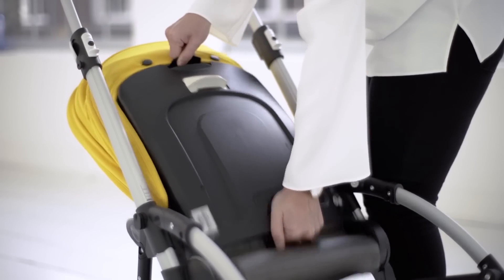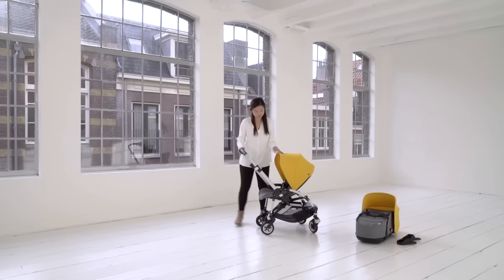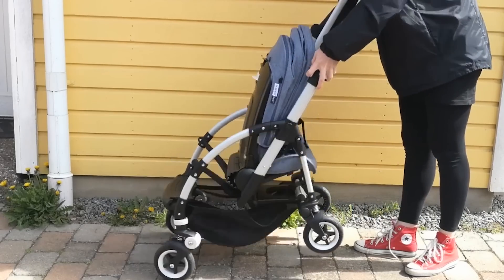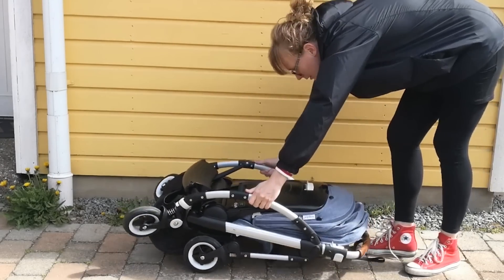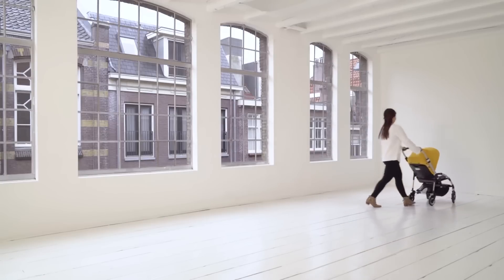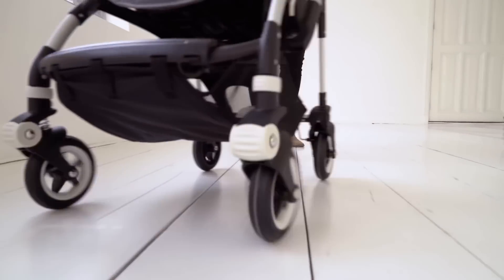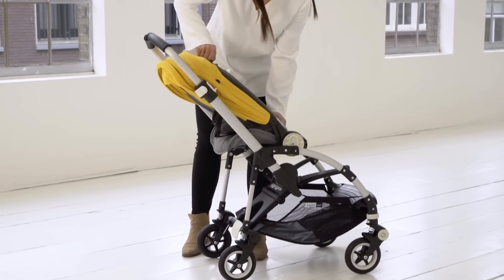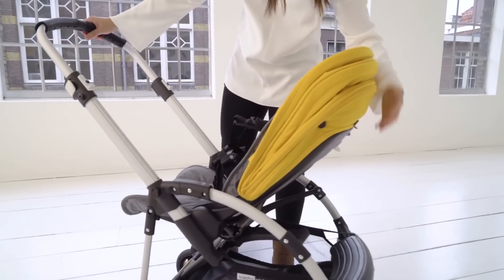Bugaboo Bee5: The Bugaboo Bee5 is specifically designed for busy urban parents. Its lightweight, compact design is easy to maneuver through crowded city streets, and its one-handed steering lets you make sharp turns without disturbing your sleeping baby. Your little one will experience a smooth ride whether you're hopping into an elevator, transitioning from the sidewalk to the street, or taking a shortcut across a patch of grass. When you need to jump into a taxi, Uber, or bus, the stroller collapses easily. The huge under-seat basket holds up to 8.8 pounds of gear and food. Kids will love how the seat reverses so they can see everything going on around them, and moms will appreciate that the stroller's fabric comes off to go into the washing machine.